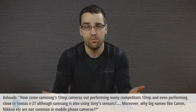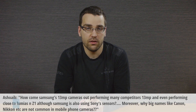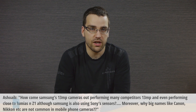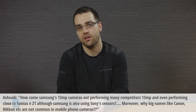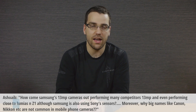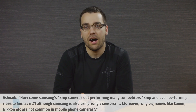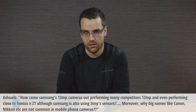Another good question by Ashwaib: How come Samsung's 13 megapixel cameras are outperforming many competitors' 13 megapixel cameras, and even performing close to Lumia's and Z1, although Samsung is also using Sony's sensors? Moreover, why are big names like Canon, Nikon etc. not common in mobile phone cameras?